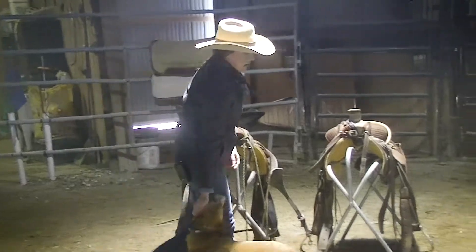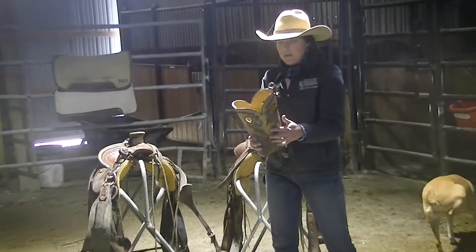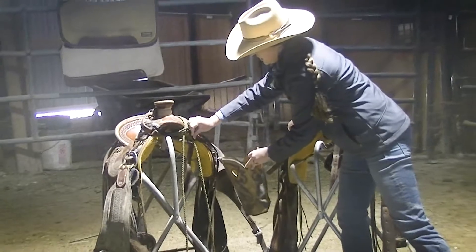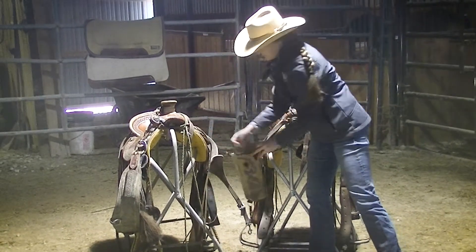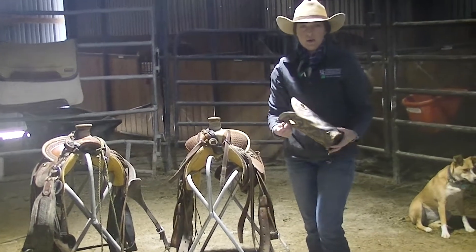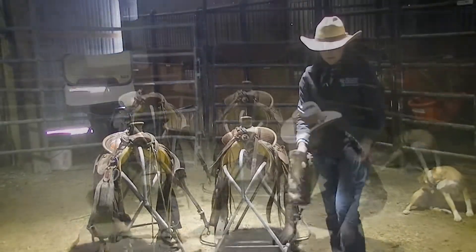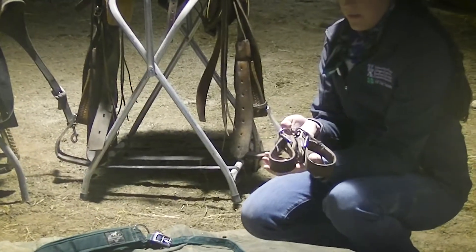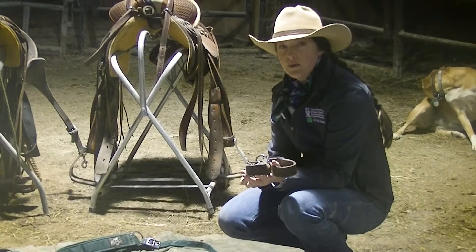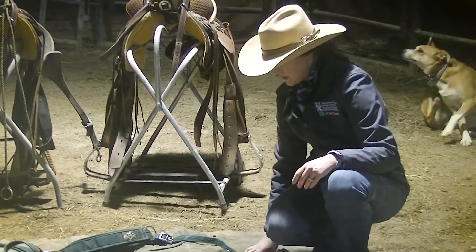This is a water bottle holder made from the top of a boot — my husband actually made this one. You just put it right here on the saddle and attach it, and it holds the water bottle in place. It's a great accessory if you're going to be out a lot. I also always keep a set of hobbles on my horse, so if I need to get off and don't have a place to tie, I can hobble my horse and not worry about him leaving. They can also graze with those on.